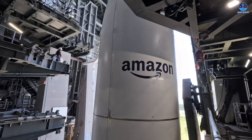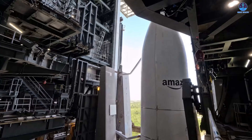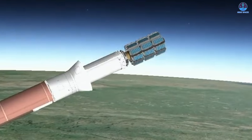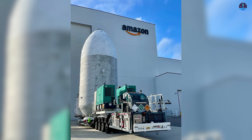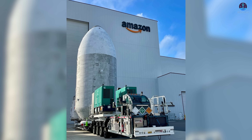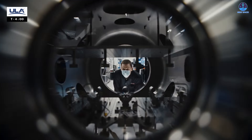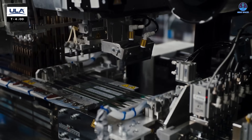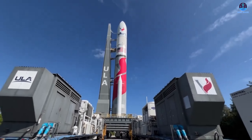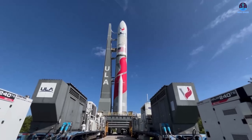So far, SpaceX has played a significant role in helping Kuiper reach this stage. Out of the six primary Kuiper launches to date, three have been conducted by Falcon 9, contributing 72 of the 153 satellites currently in orbit. This highlights SpaceX's reliability and growing influence in the commercial launch market, especially when compared to vehicles like New Glenn, Vulcan, and Ariane 6, which have not yet launched their first Kuiper payloads.